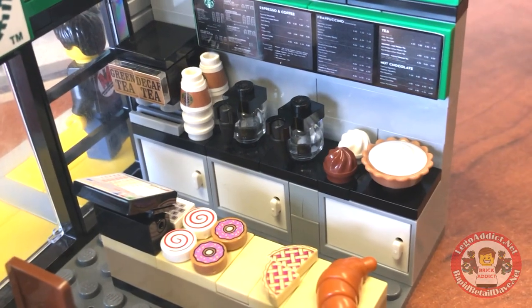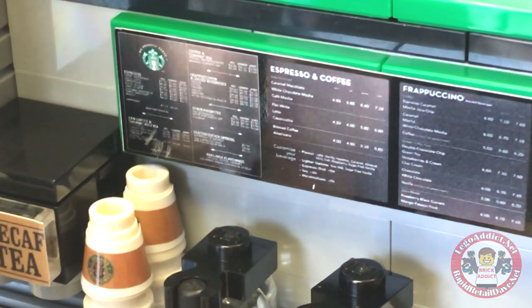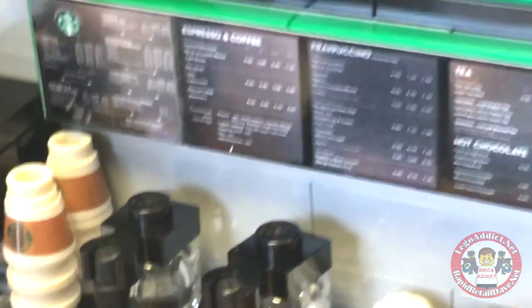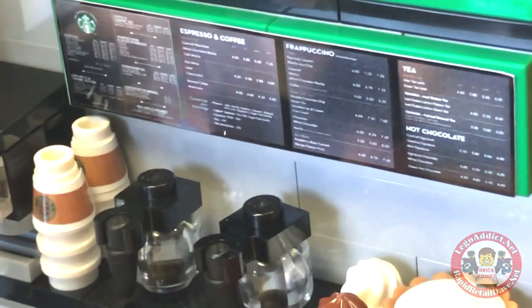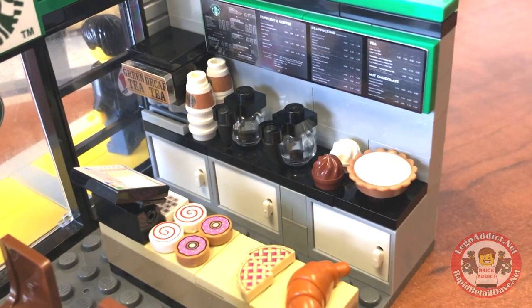Got to have a place to hold all those pastries, right? Zoom into the menu — a bunch of smaller stuff that you would need a microscope to see or a magnifying glass. Espresso and coffee. Great prices. Cappuccino, tea, hot chocolate. Boy, they got everything, don't they? So that is the back line of the Starbucks. Love those coffee pots. Very, very cool.